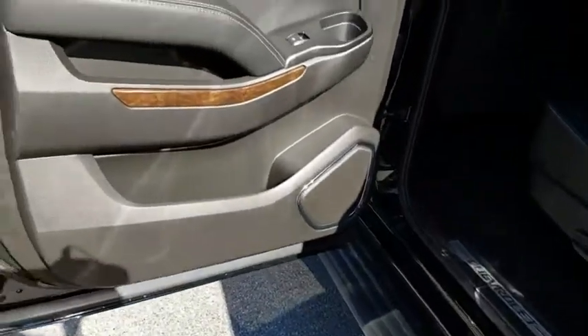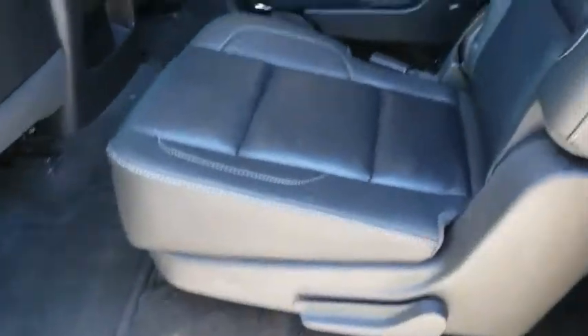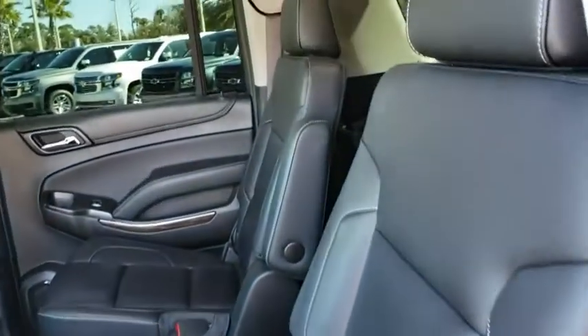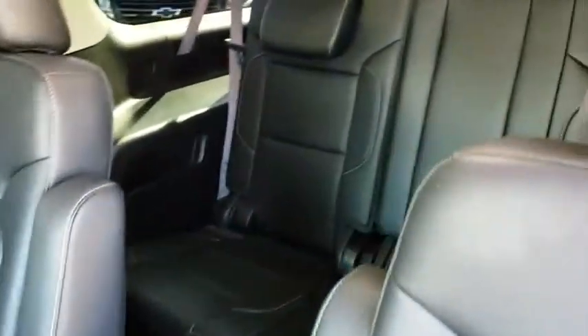Driver lumbar, power steering, adjustable steering wheel, front floor mats, ABS four-wheel, four-wheel disc brakes, cruise control, rear defrost, AM-FM stereo radio, universal garage door opener, and premium sound system.